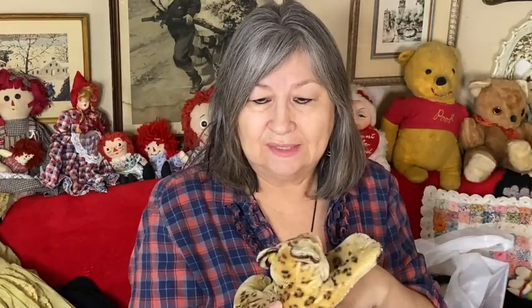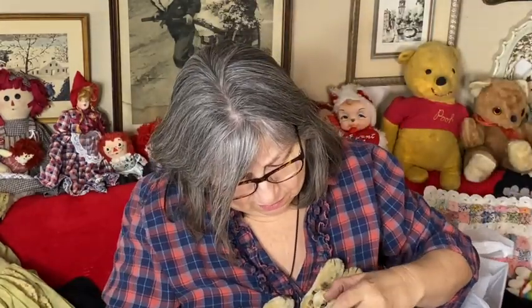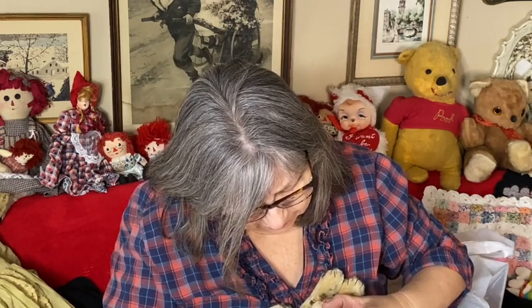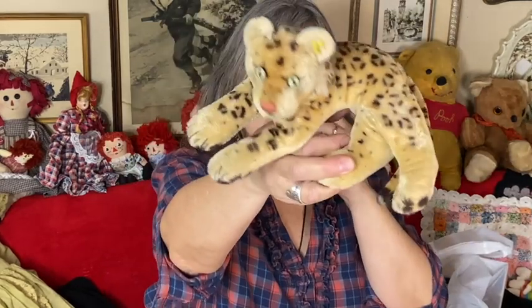That was all from today. Now let me show you what I got yesterday. This is a Steiff — an actual Steiff! It's a leopard maybe, and it has the little Steiff pin in the ear. It says Steiff right on it. Pretty cool to find that.